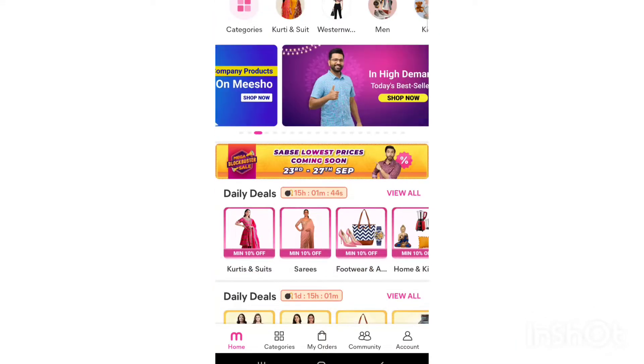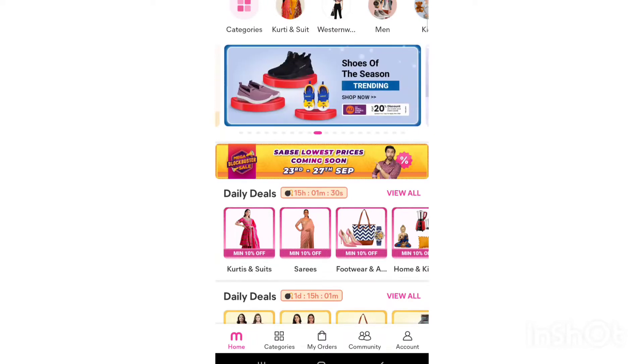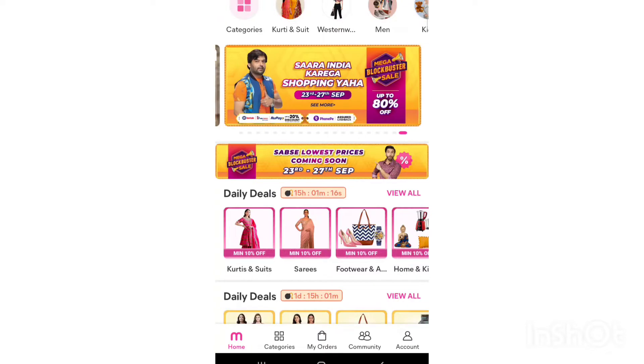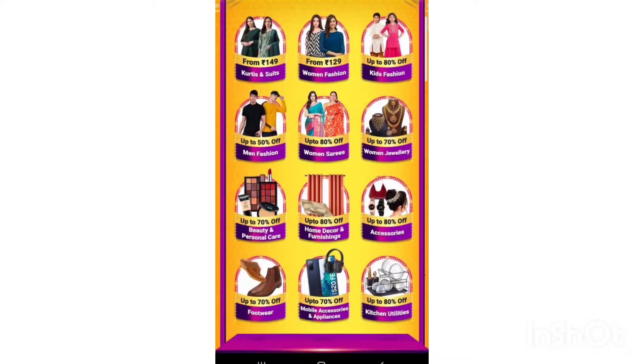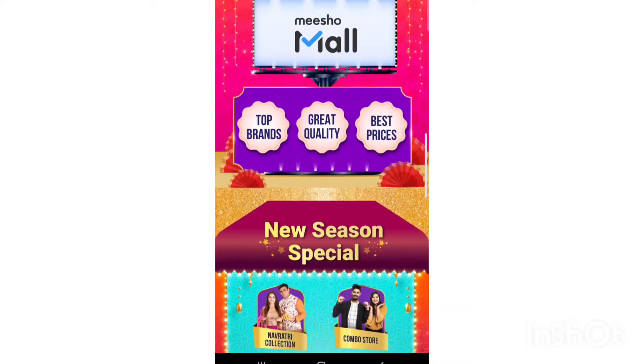Misho will be starting a mega blockbuster sale from 23rd to 27th September — the lowest price sale where you will get almost 80% off on products whether it is ethnic dresses, home decor, or children's items. So go and check it out.